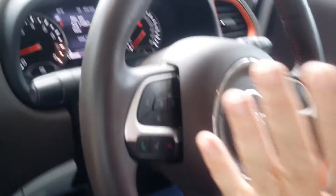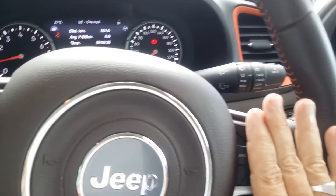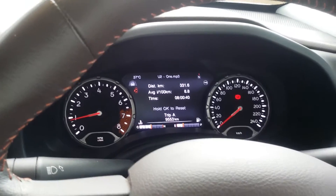Behind the wheel you can see, as always, a multifunction steering wheel. You've got your cruise control connections over here, your back-end system, your computer system, and sound system over here.